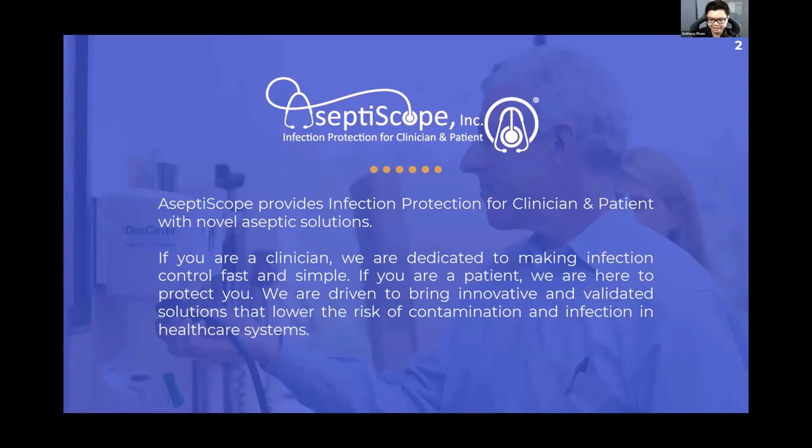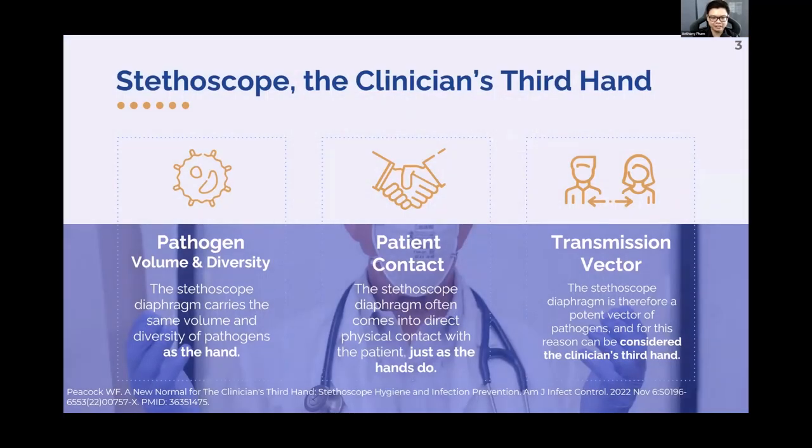If you're a clinician, we're dedicated to making infection control fast and simple. If you're a patient, we are here to protect you. We're driven to bring innovative and validated solutions that lower the risk of contamination and infection in healthcare systems. And the reason we started these virtual Grand Rounds is for the clinician's third hand — the stethoscope.